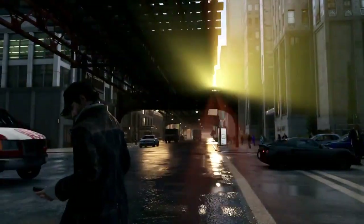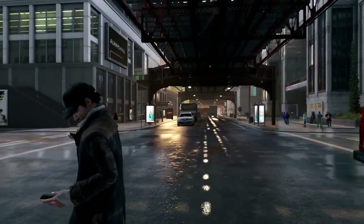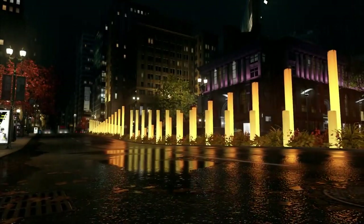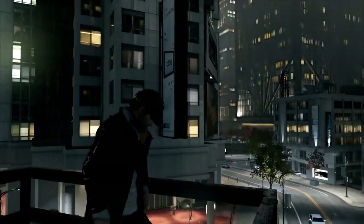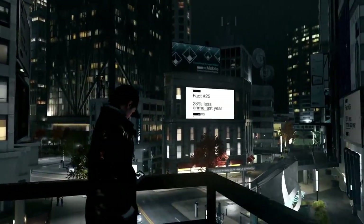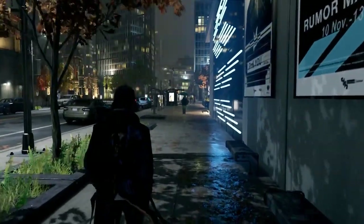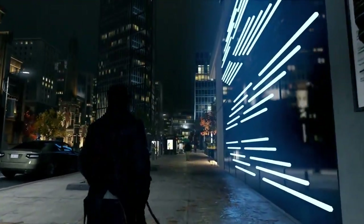One of the technologies that allowed us to achieve this level of quality is an NVIDIA technique called HBAO+, which stands for Horizon Based Ambient Occlusion. HBAO+ improves upon existing AO techniques to add richer, more detailed and realistic shadows around objects that occlude rays of light. HBAO+ is faster, more efficient and significantly better compared to previous techniques.